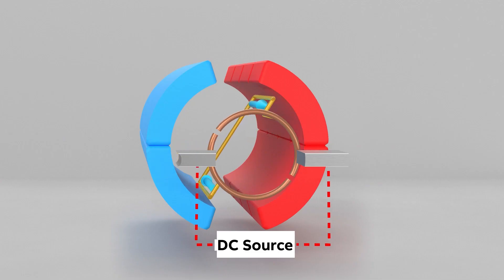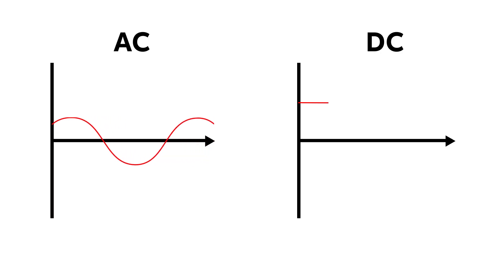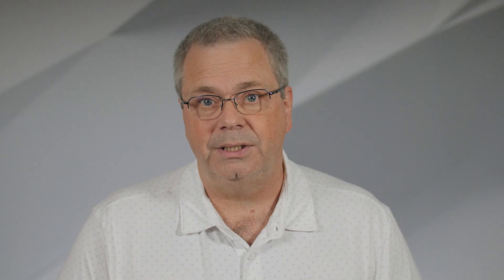There is no clear-cut explanation on when to use an AC motor versus a DC motor. Depending on the application, DC motors may be more suitable and serve its purpose better than an AC motor. The type of current being turned into energy is what differentiates the two types of motors. AC uses alternating currents while DC uses direct currents.